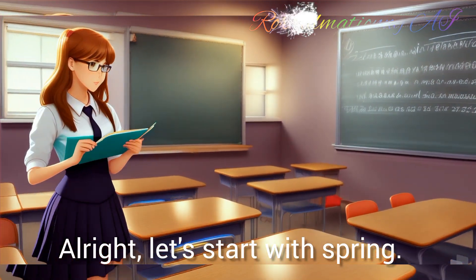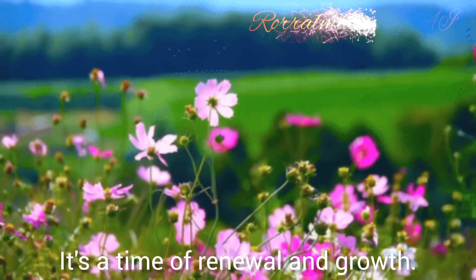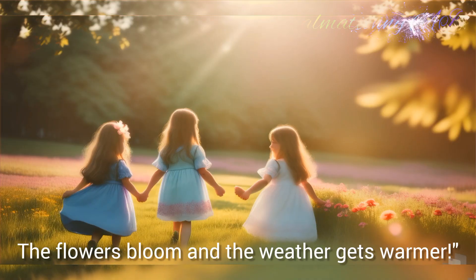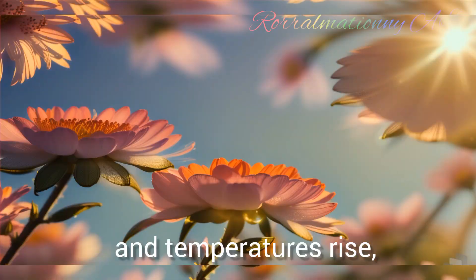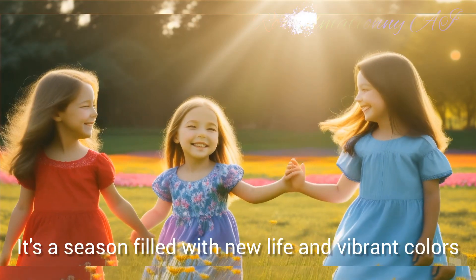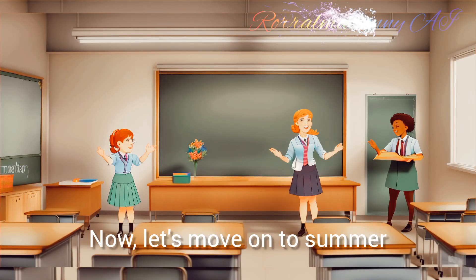All right, let's start with spring. Spring is like nature's wake-up call after a long winter's nap. It's a time of renewal and growth. Can anyone tell me what happens during spring? The flowers bloom and the weather gets warmer. Exactly. As the days lengthen and temperatures rise, flowers burst into bloom, trees sprout new leaves and animals come out of hibernation. It's a season filled with new life and vibrant colours.